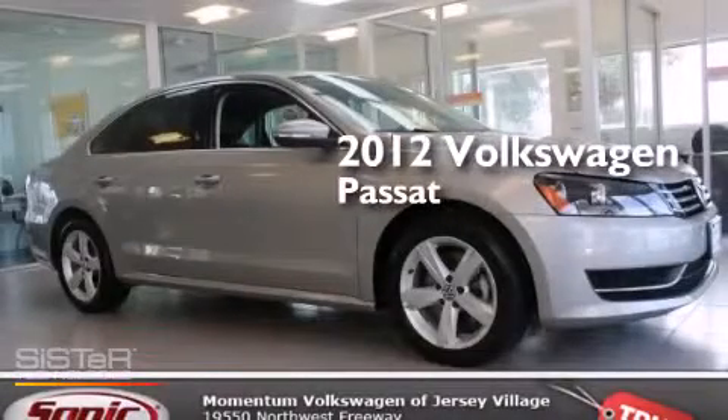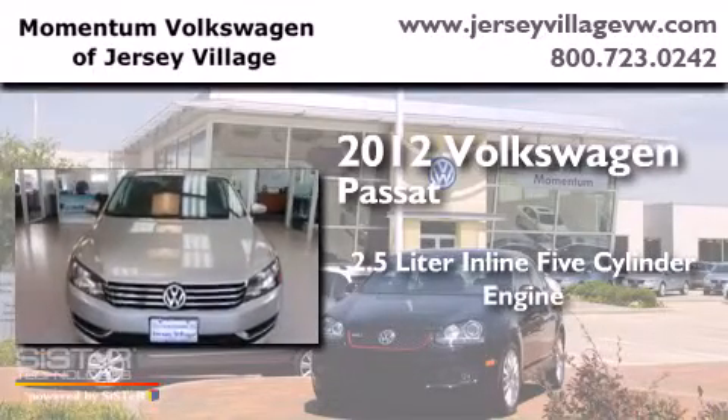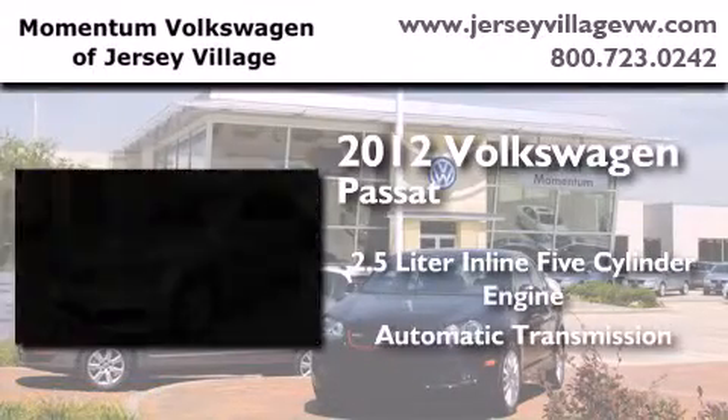This is a certified pre-owned 2012 Volkswagen Passat. It features a 2.5-liter 5-cylinder engine and an automatic transmission.